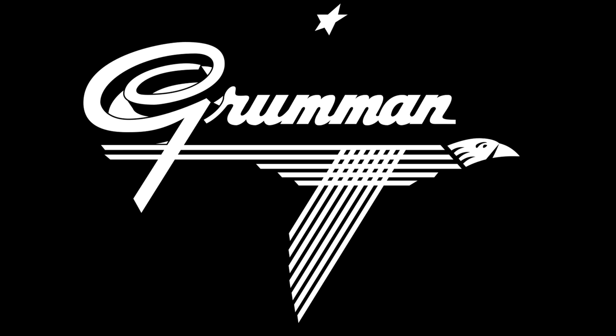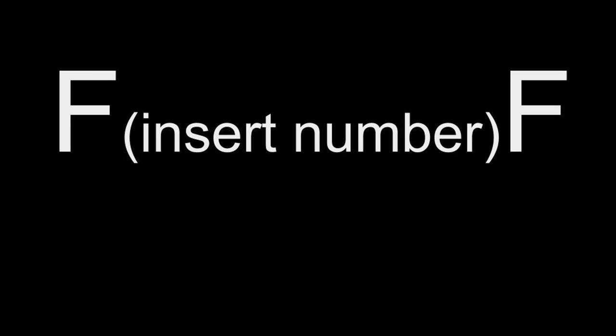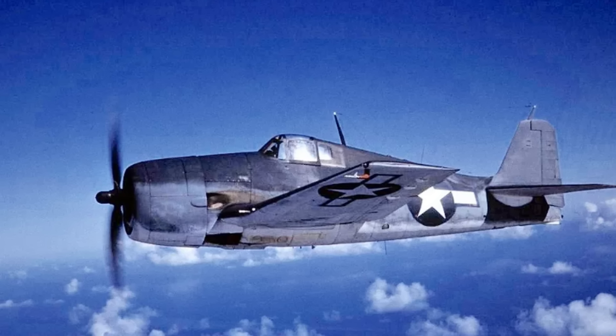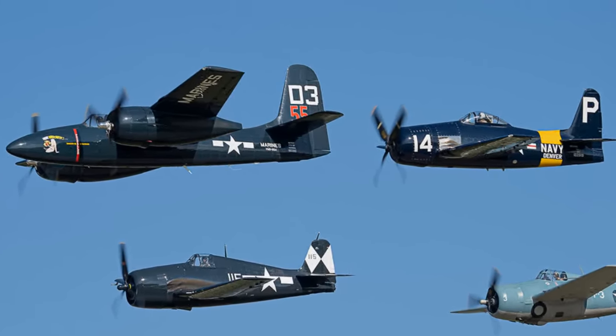If we look at Grumman's early product line, we go from the FF1, which was also known as the Fifi fighter. Following the FF1, Grumman's aircraft end up being called by an F, then a number, and then another F. There was the F2F, then the F3F, then the F4F Wildcat, then the F6F Hellcat, the F7F Tigercat, and the F8F Bearcat, and so on. Did you notice the missing number? What happened to the F5F? Let's find out.